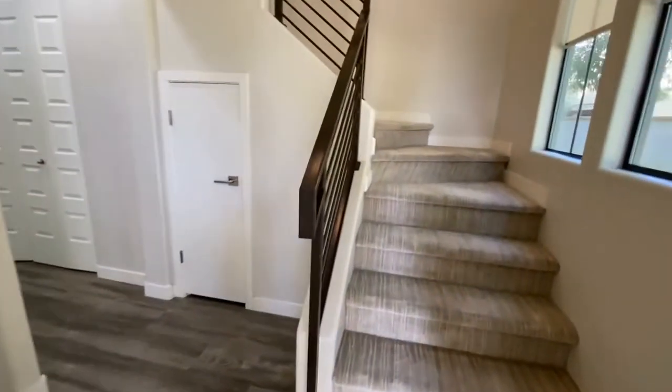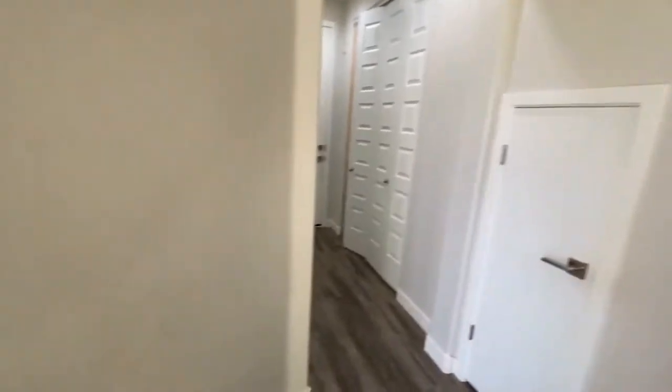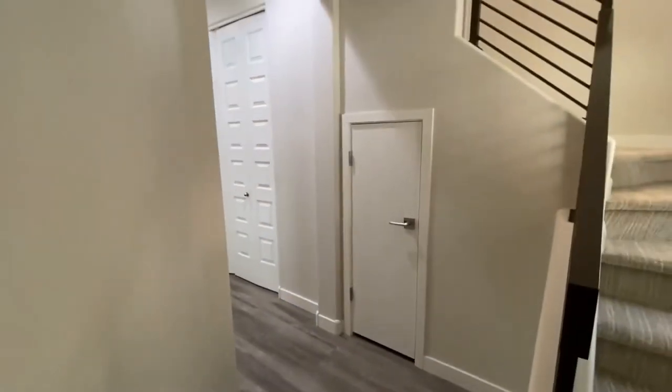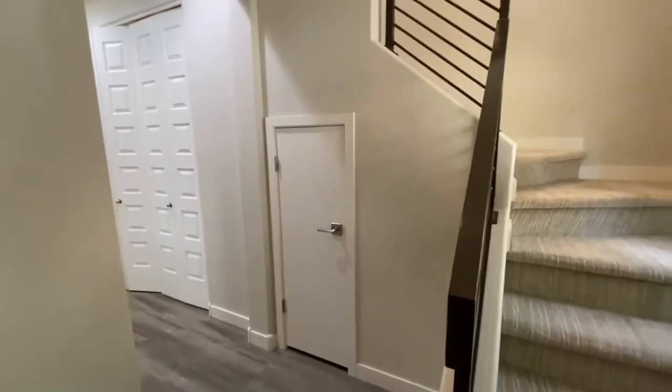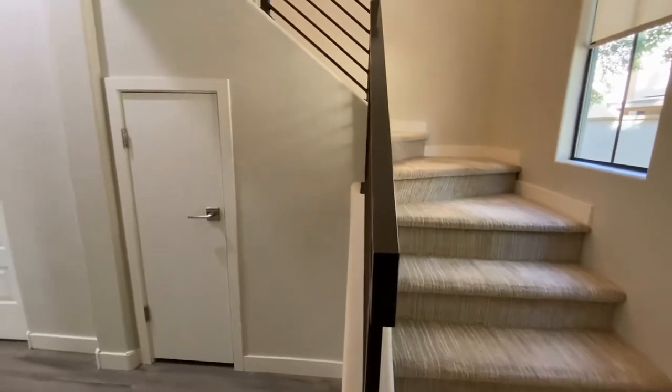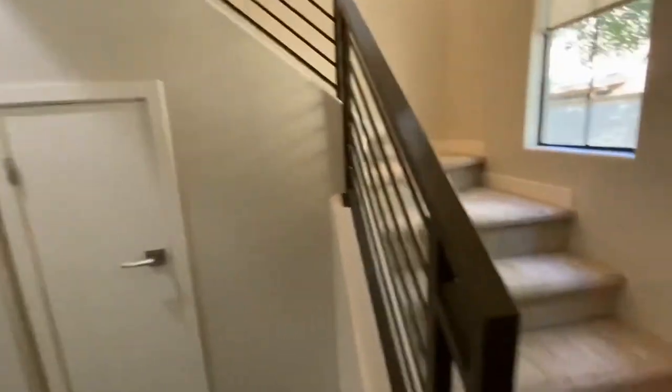We at Servistar are happy to be property managers in the city of Phoenix, Arizona. When you walk into the home, we're on the first level, which has a laundry room here.